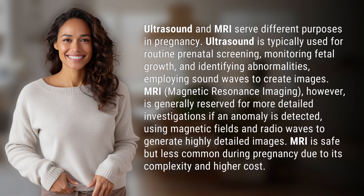MRI, Magnetic Resonance Imaging, is generally reserved for more detailed investigations if an anomaly is detected, using magnetic fields and radio waves to generate highly detailed images. MRI is safe but less common during pregnancy due to its complexity and higher cost.